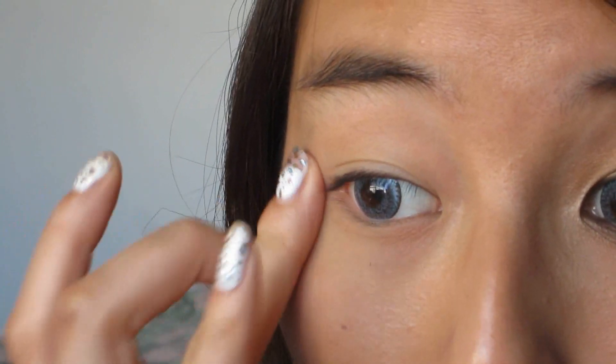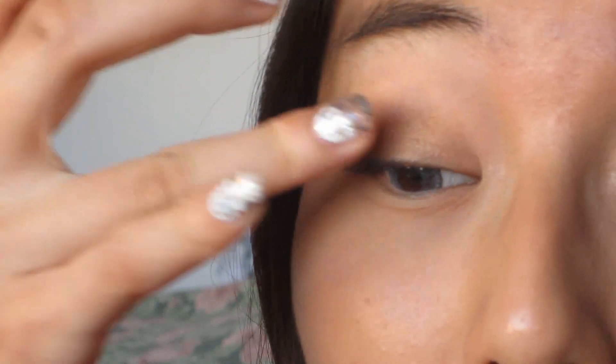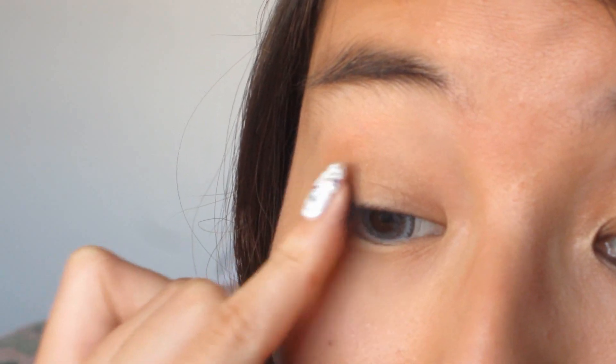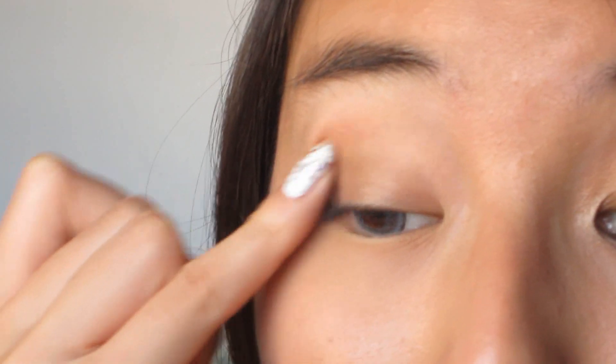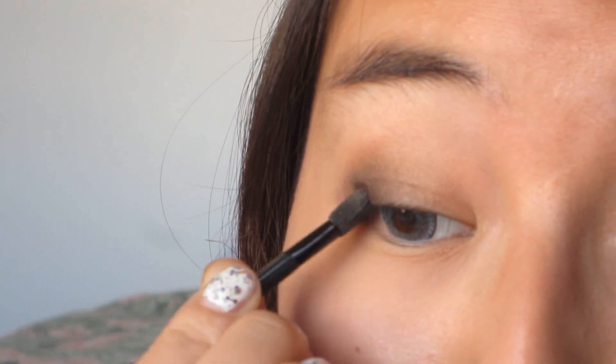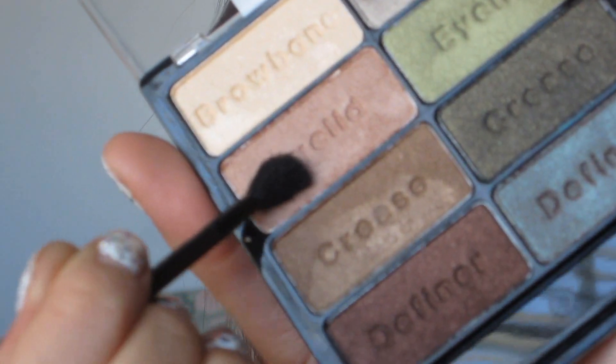I'm going to put some on my under eyes as a concealer. Now I'm going to take this palette and take this crease color right here, and just apply this as a wash. Looks beautiful, doesn't it? Now I'm going to take this definer and with my little pinky, apply it on my outer half lids. I'm just going to take a little bit more of the definer and work it in there so it kind of has that smoky look.